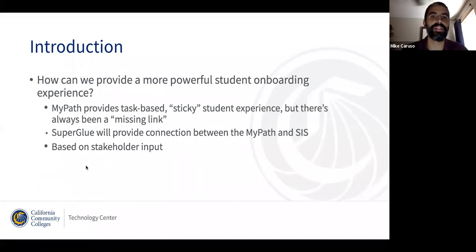So let's start with the baseline for essentially how or why we're coming to you and talking to you about this — what it is that we're trying to do by delivering this functionality. It really comes down to how do we deliver a stronger, more complete, and more customized onboarding experience for students entering the system.